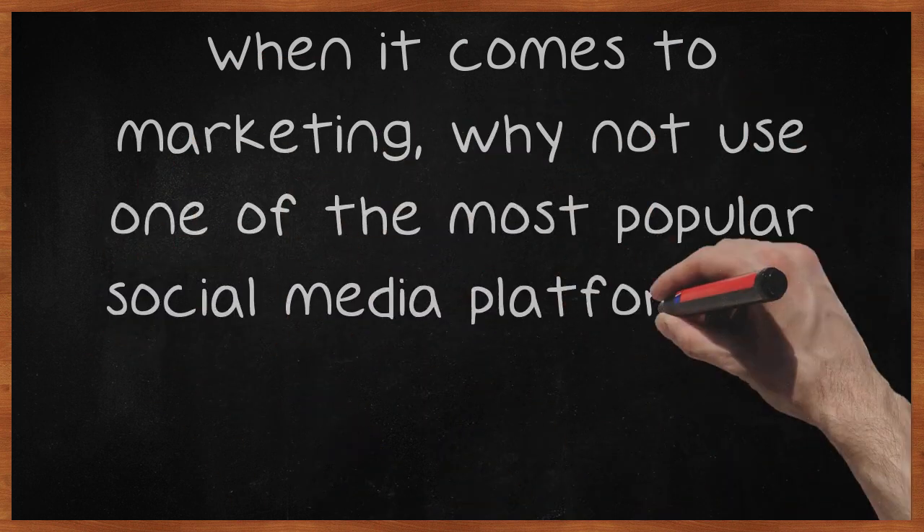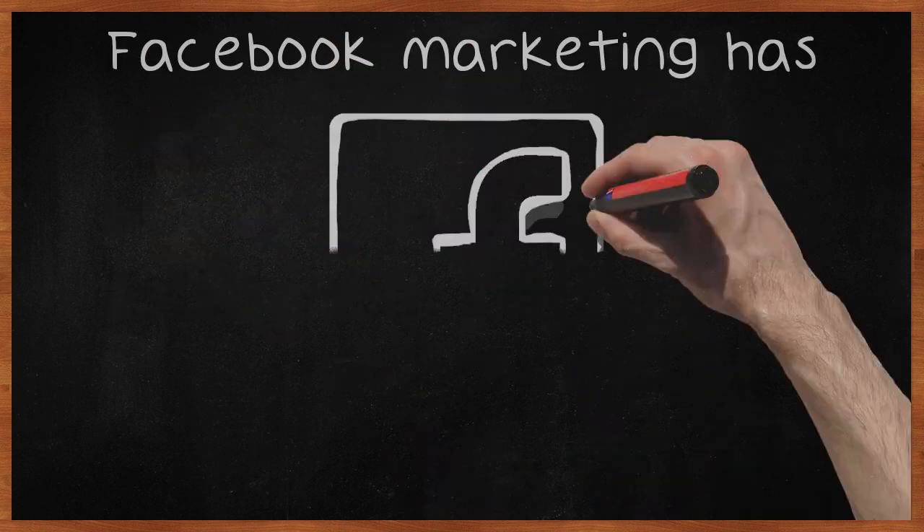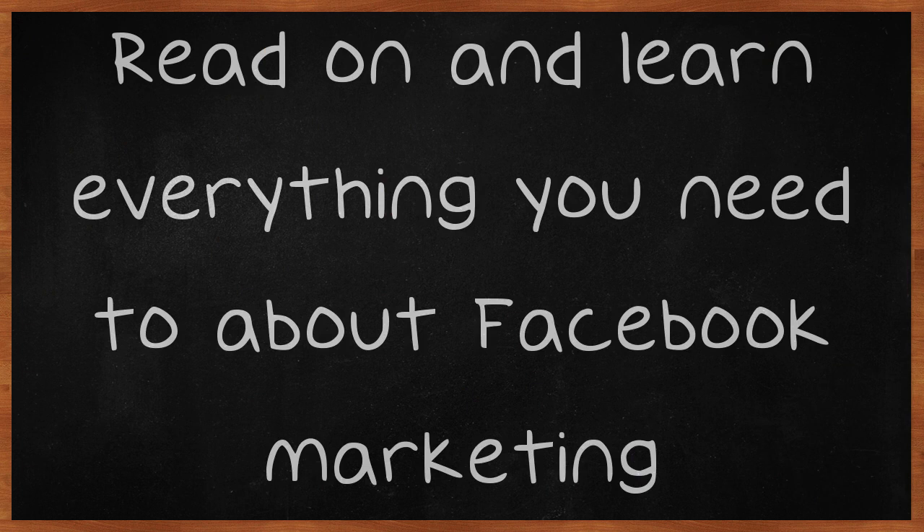When it comes to marketing, why not use one of the most popular social media platforms in existence? Facebook marketing has taken off in recent years and for good reason — it is among the best ways to get your business exposed to the masses. Read on and learn everything you need to about Facebook marketing.